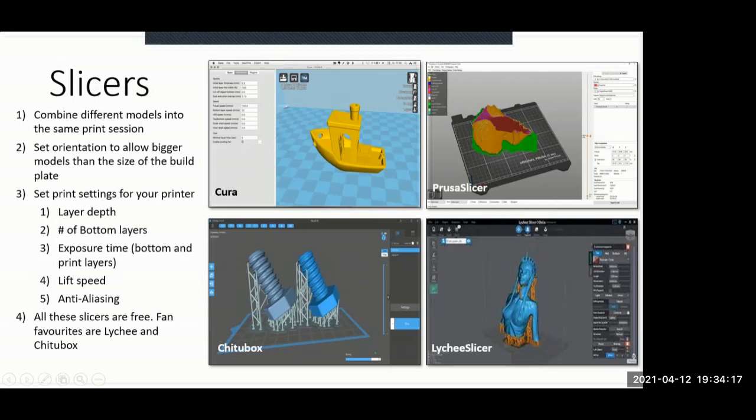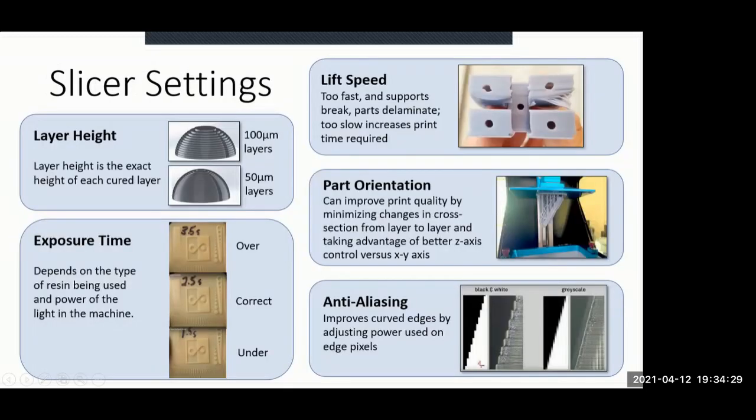For slicer settings, the layer height makes a visible difference: compare a 100-micron layer versus a 50-micron layer. You can see the stair-stepping effect, and as you get finer and finer layers you get much better surfaces. For exposure time: if overexposed, holes tend to fill in and you lose the crispness of the print. If underexposed, smaller parts simply don't print at all. It depends on the machine and the type of resin you use.